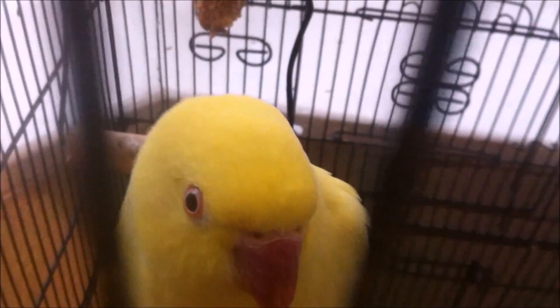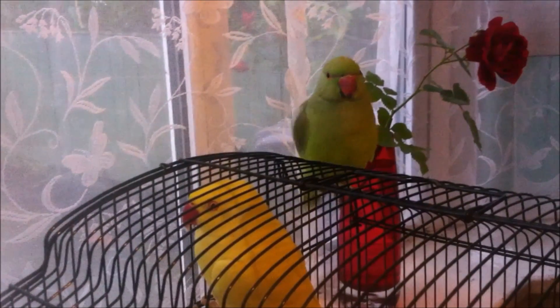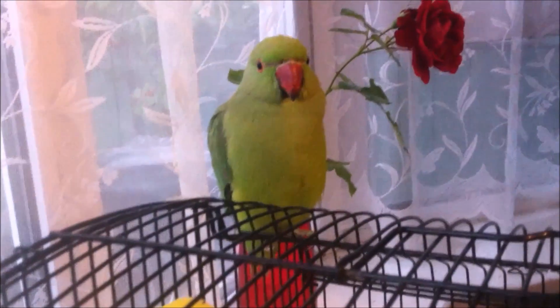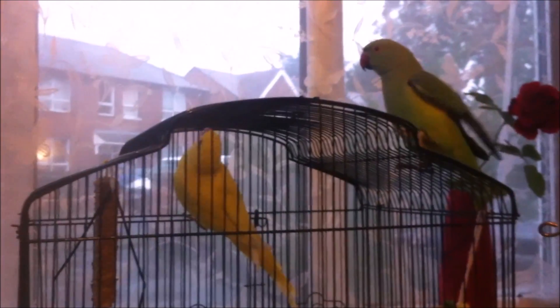Here's the yellow parrot — she's two years old. The green one, I think he's one year old. We think the green one is a male because when we bought him the owner told us he's a male, but we're not sure. Please tell us in the comments if he's male or female. The yellow one is female.